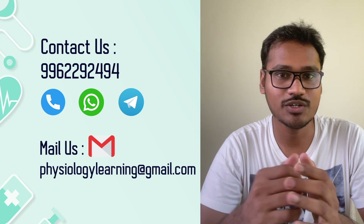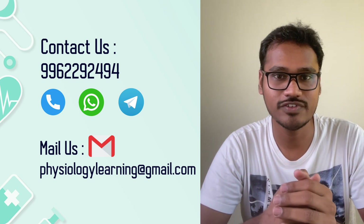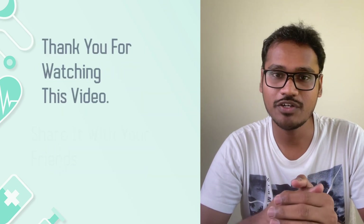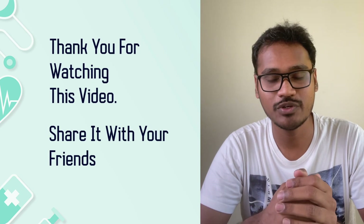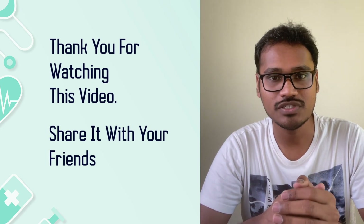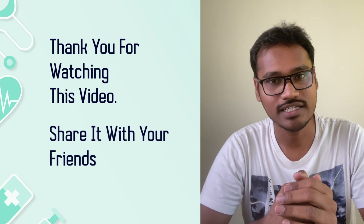I hope these sessions are going to help you enrich your knowledge in physiology and crack your physiology post-graduation exams. Thank you for watching the video. Please share it with your friends who are doing post-graduations in physiology so that they can access this course, enrich their knowledge, and crack their exams easily.